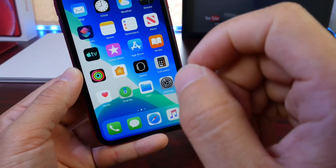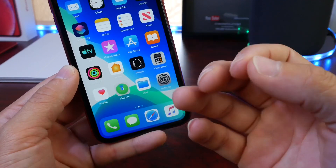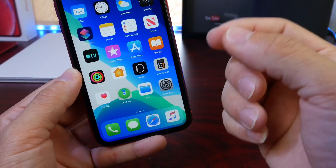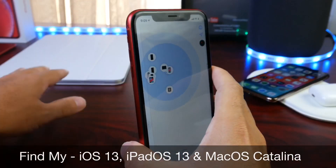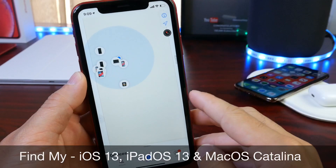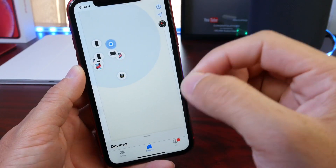This weekend I had my first true personal experience with Find My, and I thought it was the perfect chance to share my experience and what I think about the new service. The new Find My service is available for iPhones on iOS 13, iPads on iPadOS 13, and on Mac with macOS Catalina.